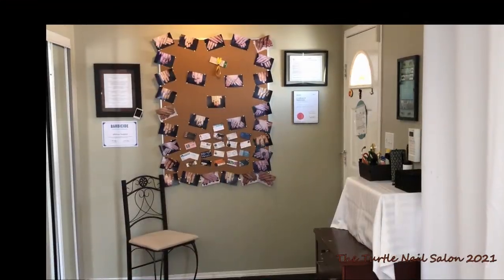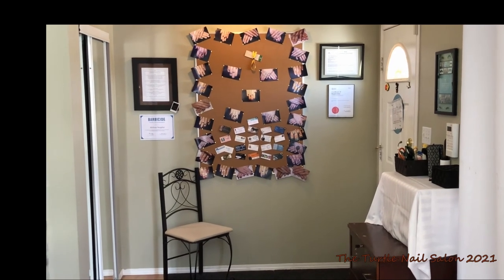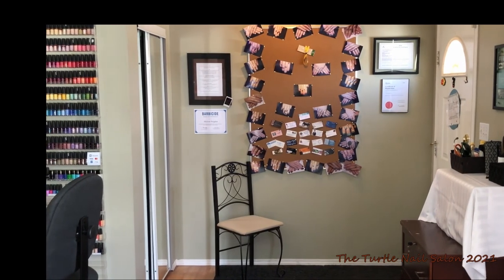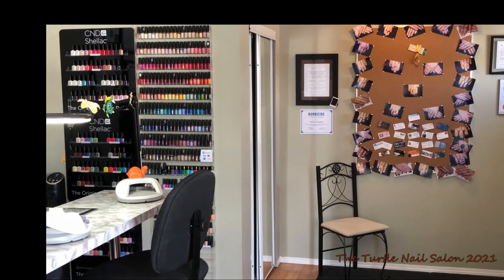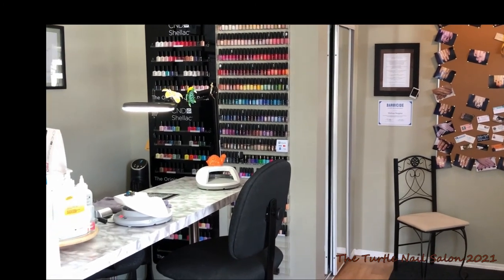Welcome to my salon. This is the entryway and I have a chair there for my clients. When they come in they can take their shoes off or their boots, throw their jacket on there or hang it on the back. Sometimes they will just put their jacket on the back of the chair at my desk. Really it's whatever works for them — I'm not that fussy of a person.